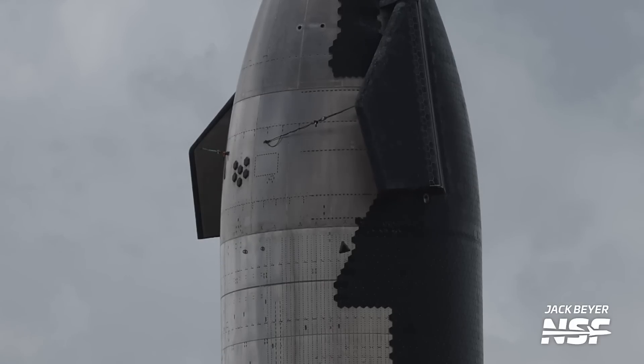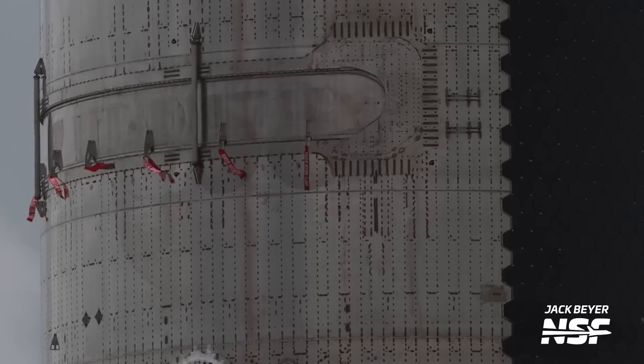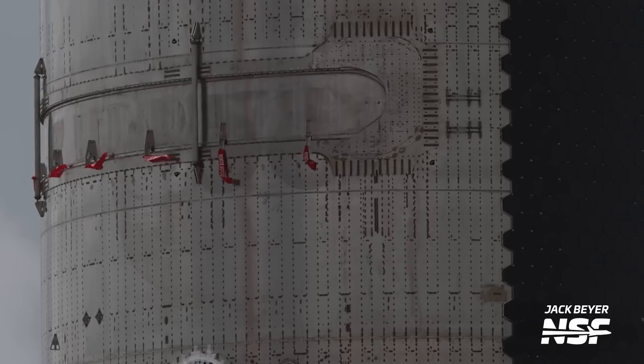SpaceX did a similar thing with Booster 10 last week, bringing it to the rocket garden after it had undergone a cryogenic proof test at Massey's. I expect Booster 10 will be moved back into the Mega Bay for its own engine installation. Given that Ship 27 was scrapped and no work has been done on Ship 26 in quite a while, it makes sense that Booster 10 and Ship 28 can be expected to be the pair used in Starship's third integrated flight test.